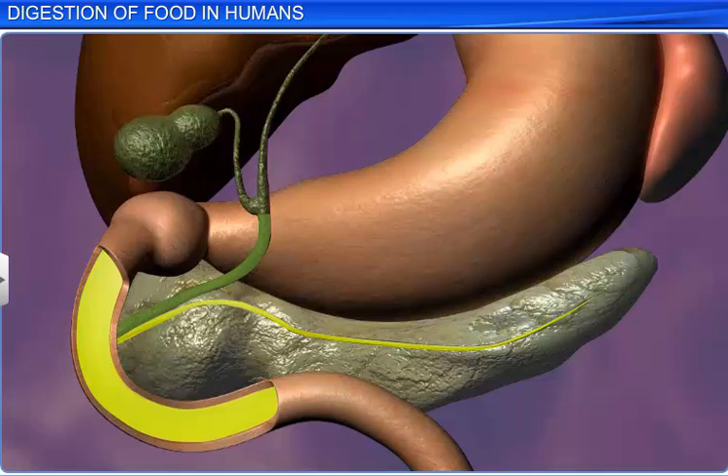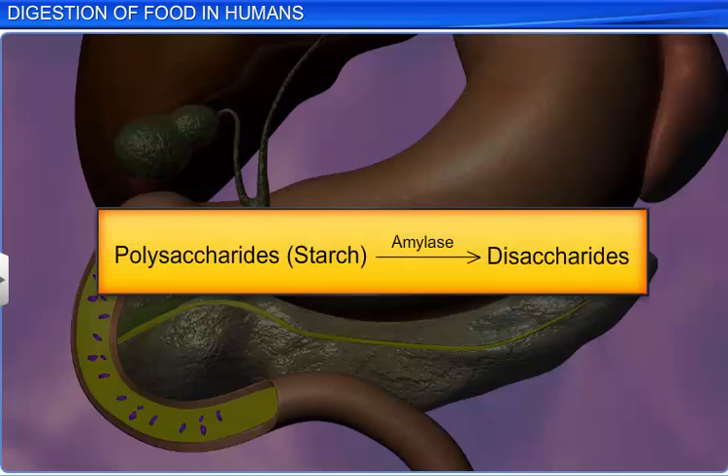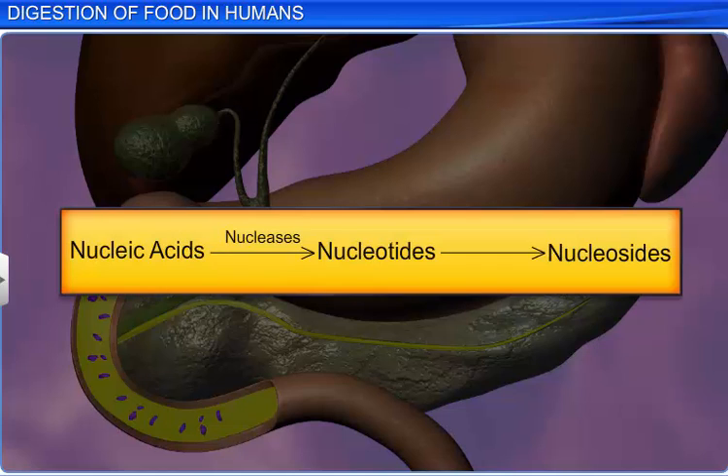The bile and pancreatic secretions now start converting complex molecules of the chyme into simpler forms. The proteolytic enzymes trypsin, chymotrypsin, and carboxypeptidase act upon proteins, proteoses, and peptones, converting them into smaller peptides. Pancreatic amylase hydrolyzes carbohydrates into simple sugars or disaccharides. Lipases break down fats into diglycerides and monoglycerides with the help of bile. Whereas nucleases act on nucleic acids and form nucleotides and nucleosides.